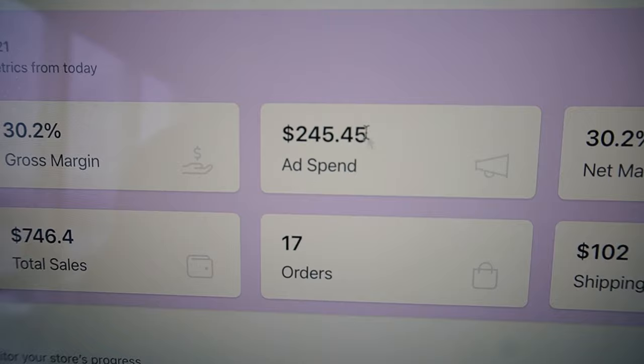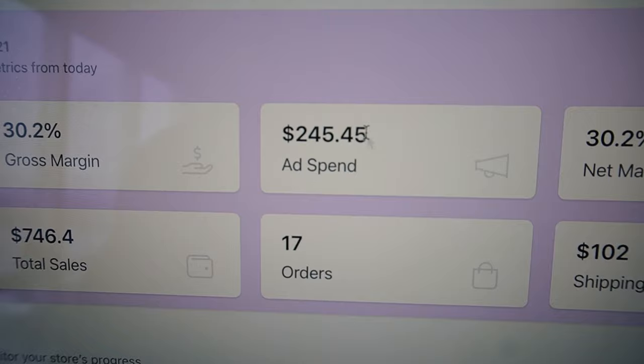Going into my dashboard, as you can see we have 30% net margins. Just today that's $245 in ad spend and $225 in net profit — 30% net margins. On the $6,000 we've generated, we're taking 30% home. These are way better profit margins than Facebook, and really good margins to allow you to profit on the very first sale. I definitely recommend TikTok ads right now.